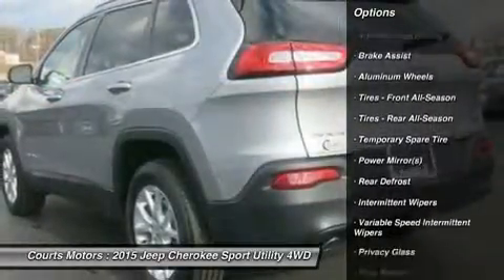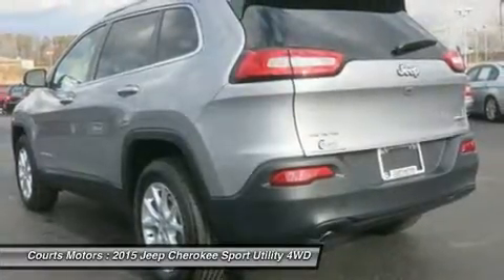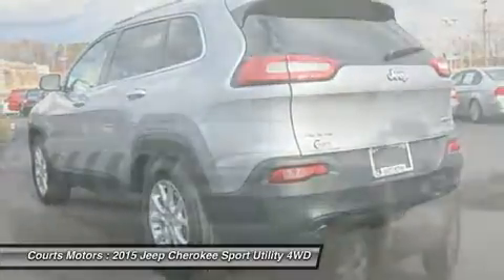Standard on all models is the impressive 2.4-liter Multi-Air 2 Tiger Shark i4 engine with 184 horsepower and a 9-speed automatic transmission.